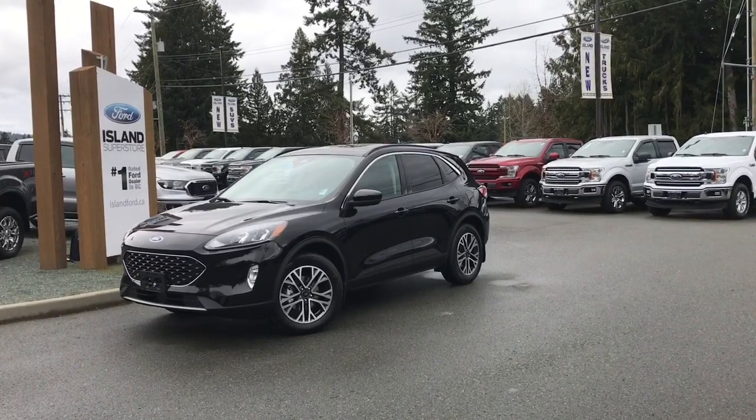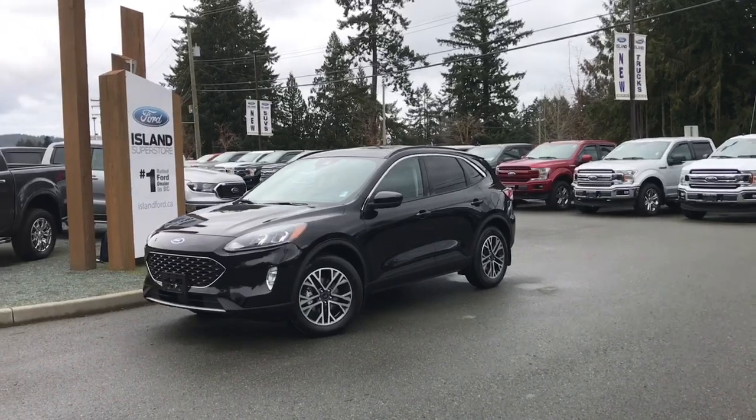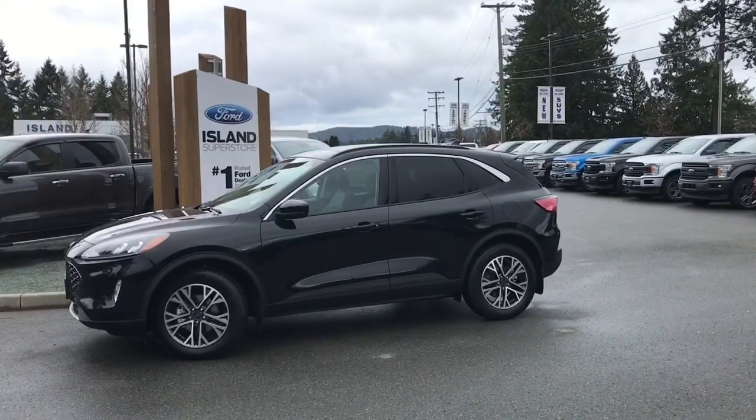Thanks for joining us today at Island Ford Superstore, located on Orcross Road in Duncan, BC, off the Trans-Canada Highway. We're in the Cowichan Valley on Vancouver Island. You can visit us online at islandford.ca for more information and a full description of this vehicle.